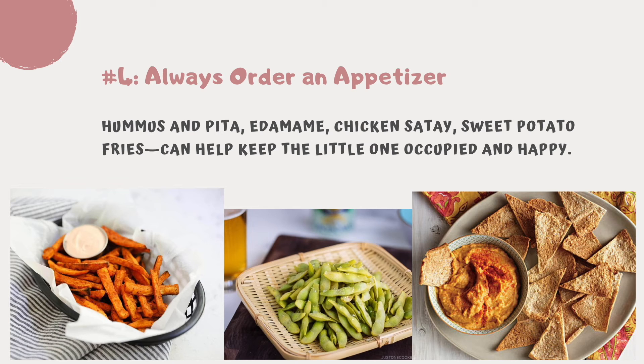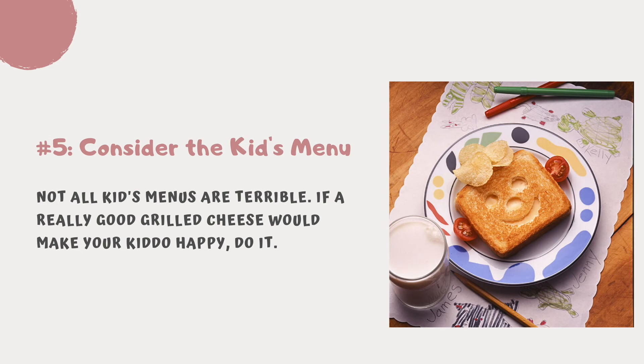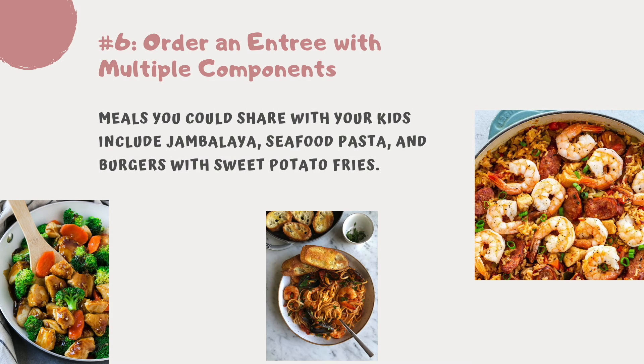Tip number four: always order an appetizer. When eating in a restaurant, appetizers like hummus and pita, edamame, chicken satay, or sweet potato fries can help keep the little ones occupied and happy. Tip number five: consider the kids menu. Not all kids menus are terrible — if a really good grilled cheese would make your kiddo really happy, go for it.